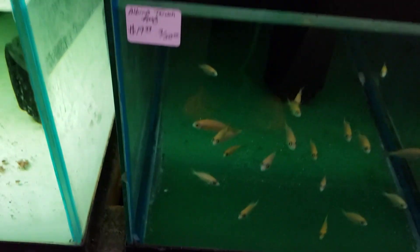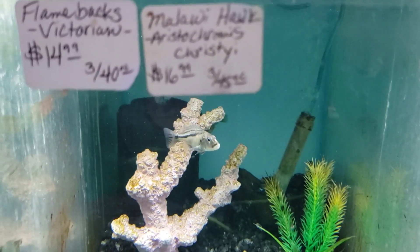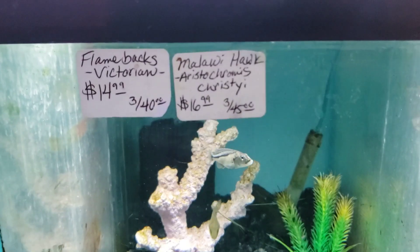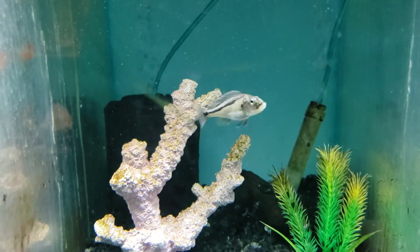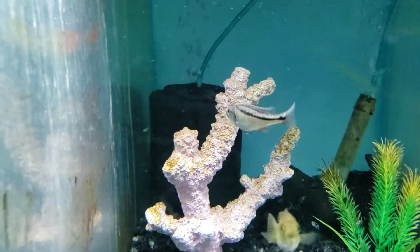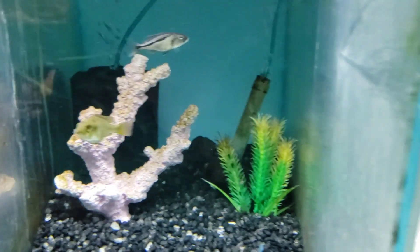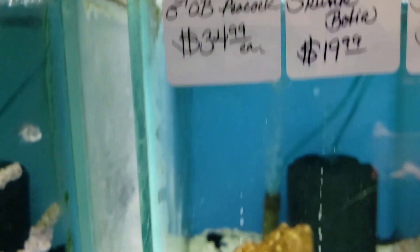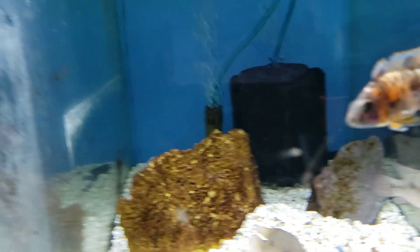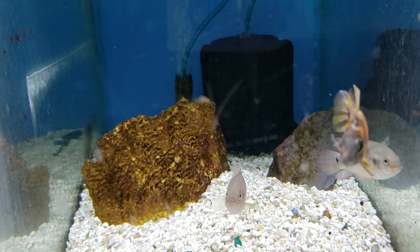Taiwan Reefs - looks so cute. Albino Taiwan Reefs. They have one Malawi Hawk left, right there. He has a big stomach. Oh, Obie Peacock - $35 each. Ooh, this is a pretty nice color. Wow.